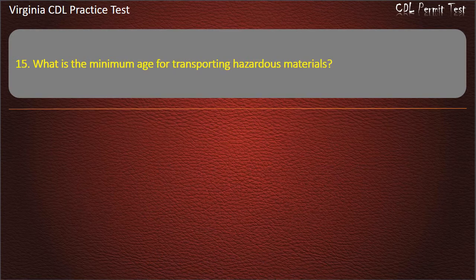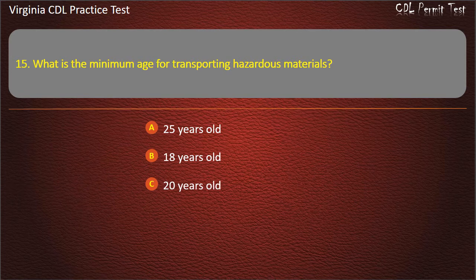Question 15: What is the minimum age for transporting hazardous materials? 25 years old, 18 years old, 20 years old, 21 years old. Answer: 21 years old.